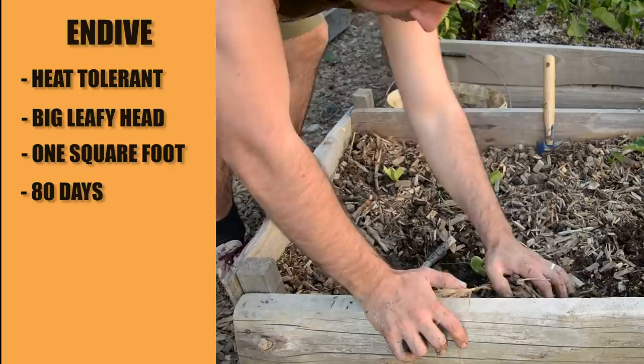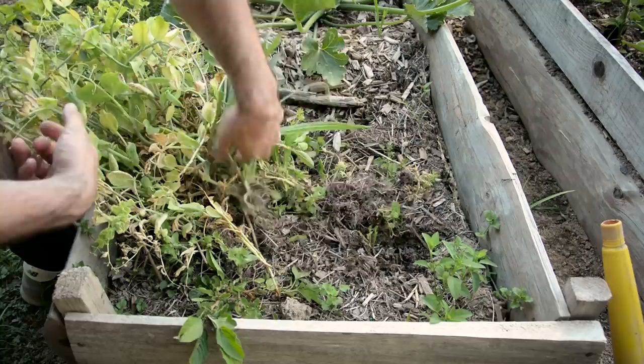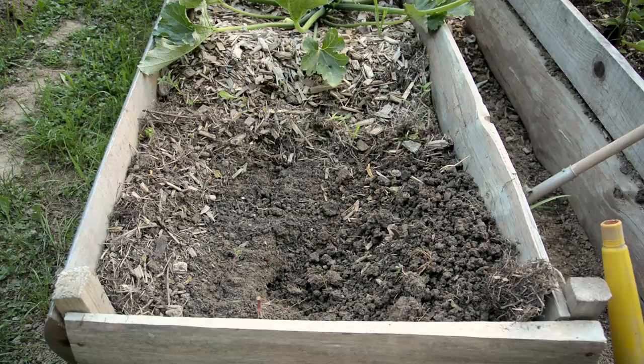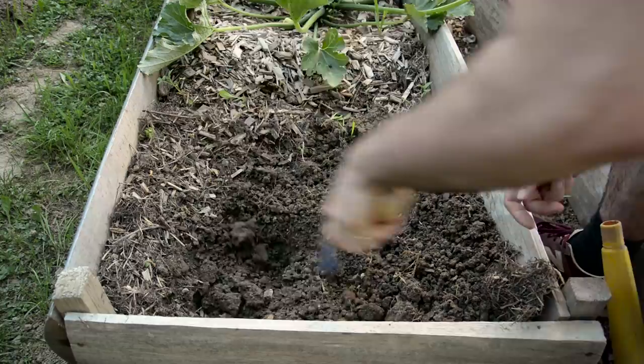Unfortunately in my small garden I don't have the space, otherwise I would plant more green beans, which can still produce some harvest before the frost comes in the fall — not as much as the early green beans, but enough to enjoy in a salad or two. You can plant them eight per square foot.